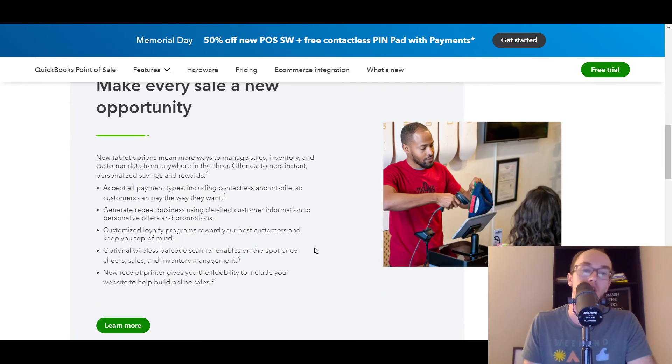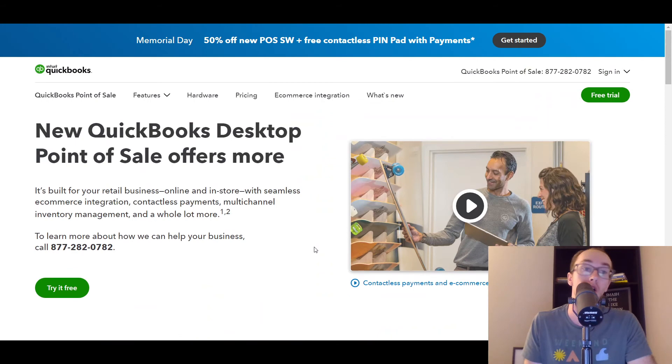I figured I would mention QuickBooks just because it is something that they also offer and not everybody knows they actually have point of sale systems, even though primarily they do accounting software. It's worth taking a look at if you're already familiar with QuickBooks; otherwise, maybe look at other solutions out there as well — it just depends on what you're comfortable with.